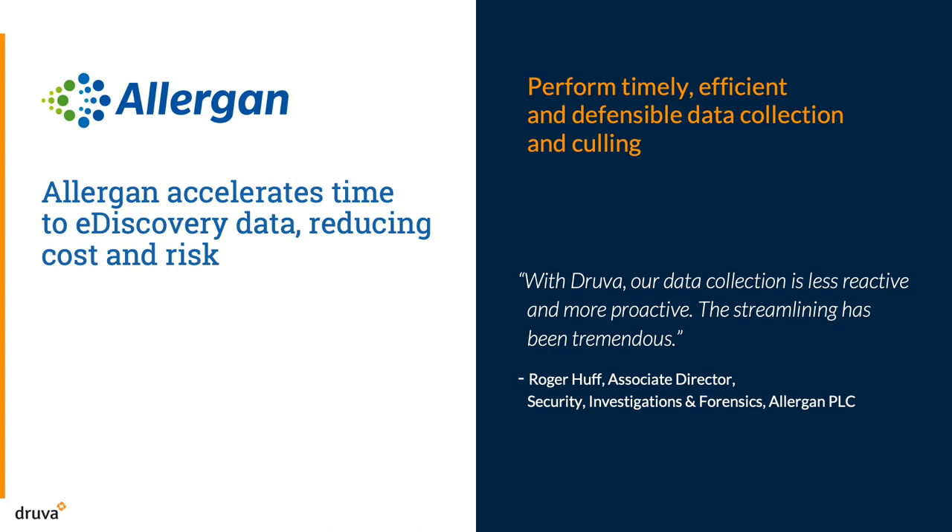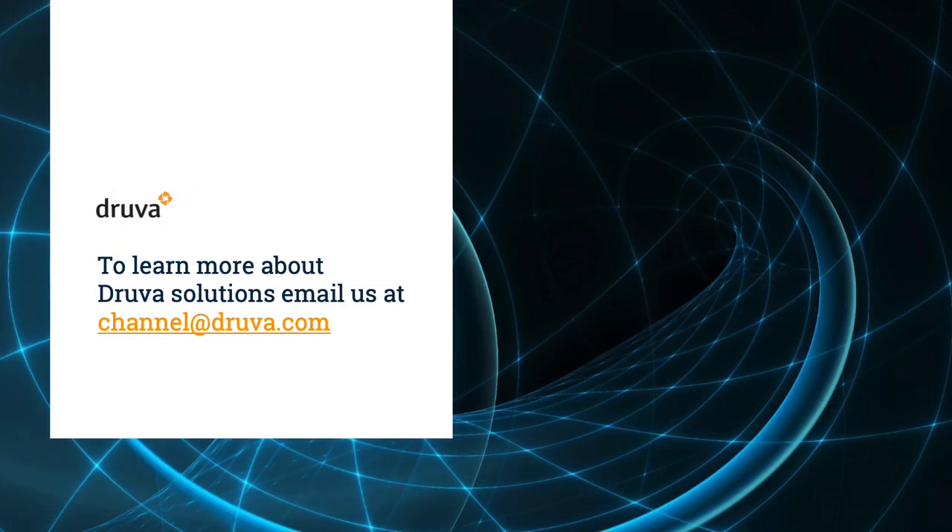Quote: "With Druva, the streamlining has been tremendous." Learn more about how Druva can help you accelerate eDiscovery, reducing costs and risks.